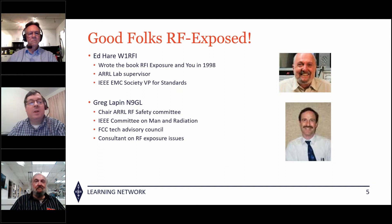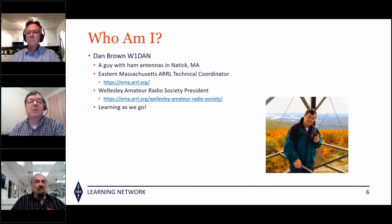Ed Hare W1RFI wrote the book on RF exposure in 1998, which is still an excellent book. He's an ARRL lab supervisor and IEEE EMC Society vice president for standards. A lot of information also came from Greg Lapin N9GL, chair of the ARRL safety committee, who serves on the FCC tech advisory council and does consulting as well.